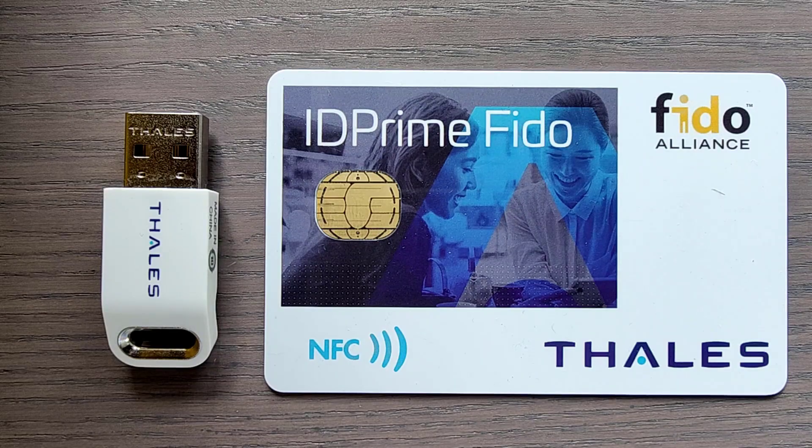Hi everyone, today I would like to talk to you about Thales FIDO tokens in combination with Microsoft logon.